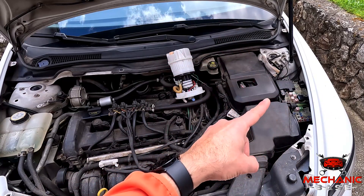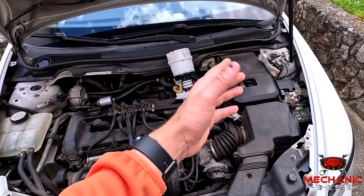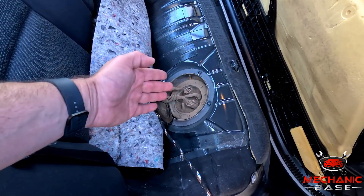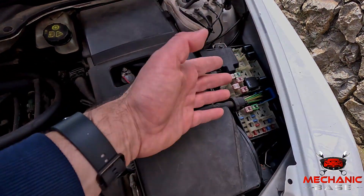Then there's wiring running from here all the way to the fuel pump at the back, which may get damaged in several ways. And at that end, we have a connector at the pump which could be loose or have corroded pins. Lastly, the fuel pump has its own fuse which may be blown for any reason.